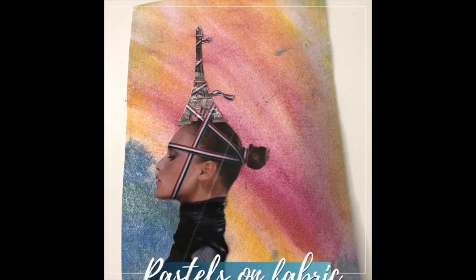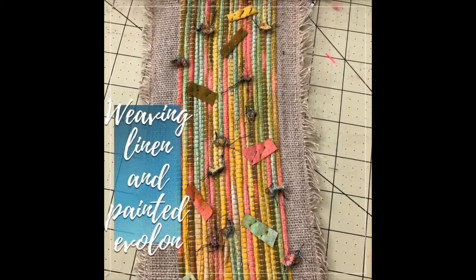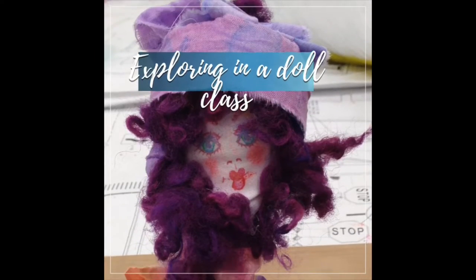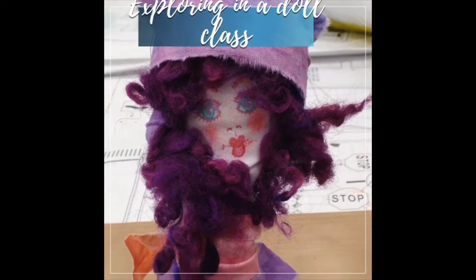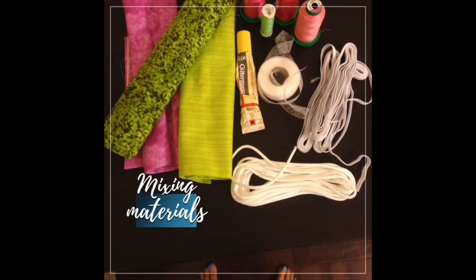Like pastels on fabric, weaving linen and painted Evelyn, exploring and teaching doll classes. Love to just mix all those materials together.